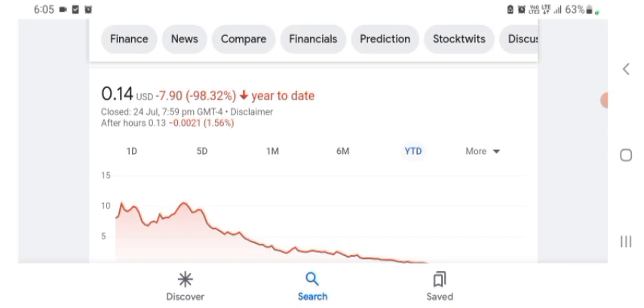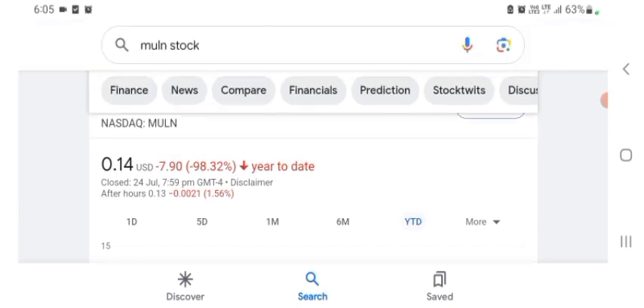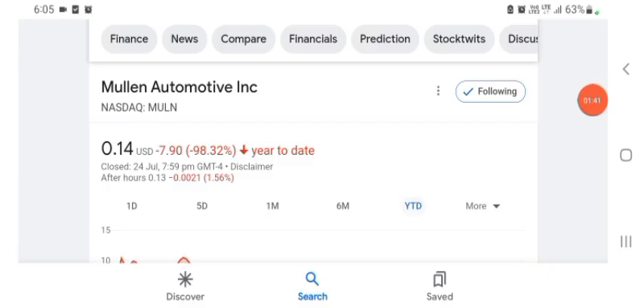Before buying and selling the stock, please consult your financial advisor. I'm going to take a look at the fundamentals of the company and also take a look at the chart to see how this company is going. Thanks for watching — please subscribe to my YouTube channel, like the video, and comment any related queries.